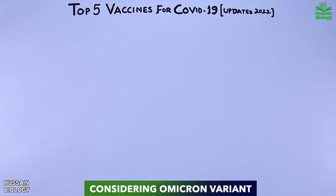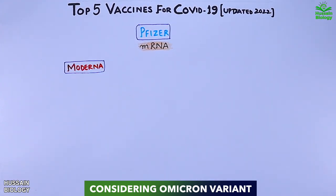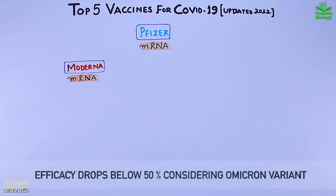Let's see the mRNA vaccines. The first one is the Pfizer vaccine, administered in two doses, and then we have the Moderna vaccine, which is also an mRNA vaccine administered in two doses. Both vaccines are performing well for all variants including the Delta variant, but for the Omicron variant the efficacy comes down to below 50 percent.